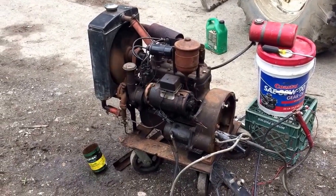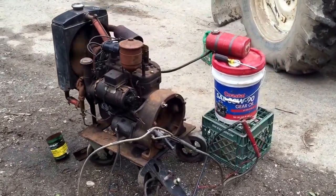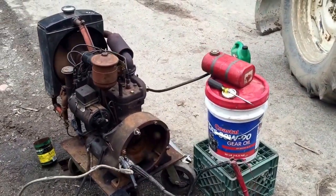That is the most adorable four-cylinder engine I have ever seen. I love this thing. I bought it at an auction yesterday.